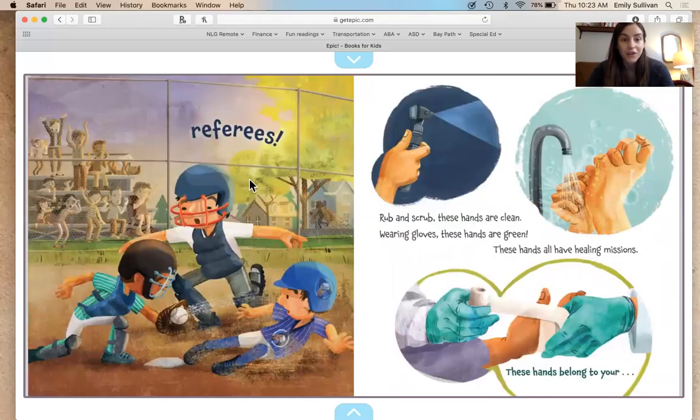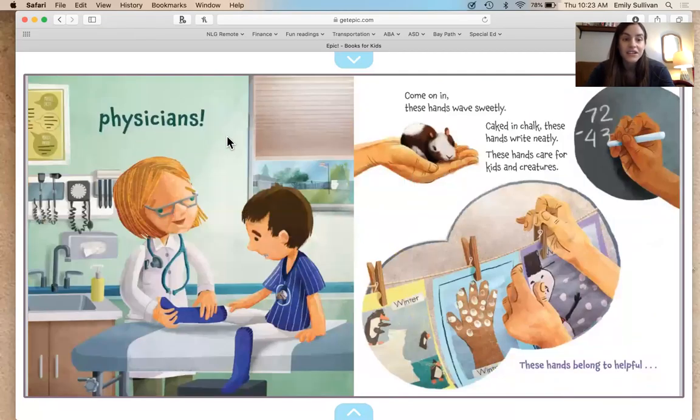As we read, this is a rhyming book so I want you to take a guess as to what community helper we're reading about. Here we go: Hands can wiggle, hands can clap, hands can wrap and flap and tap, but hands can help so raise yours please — can you guess whose hands are these?